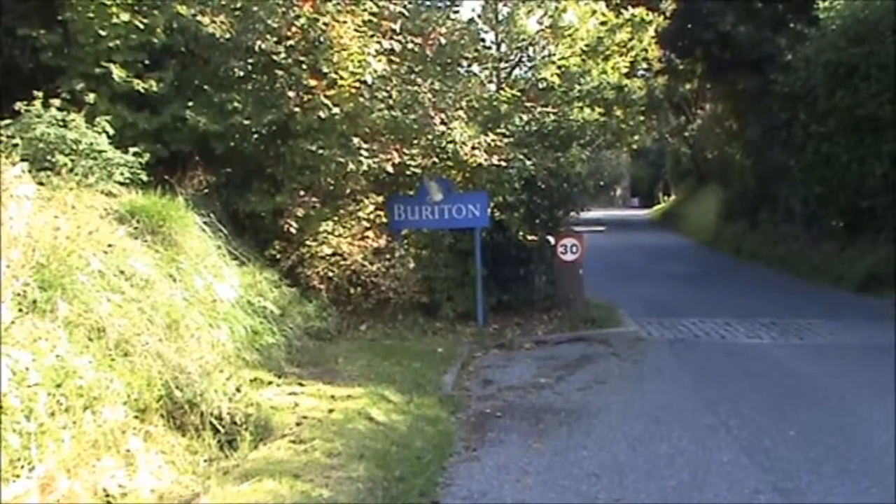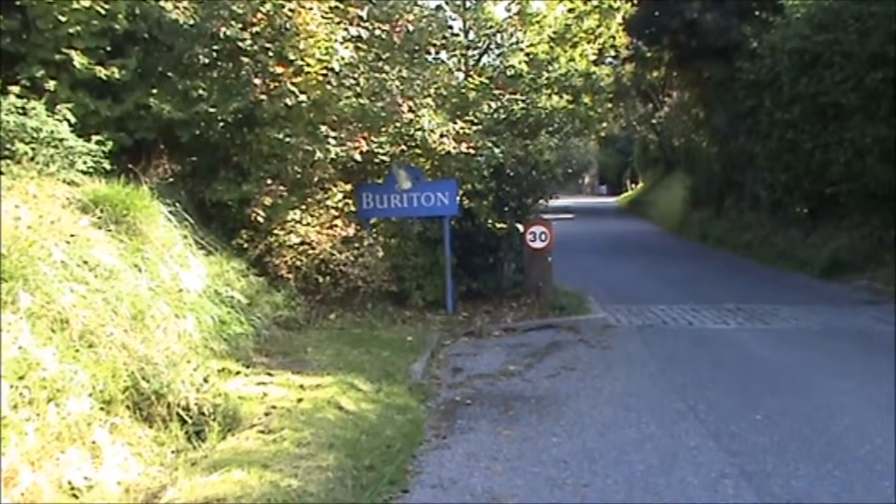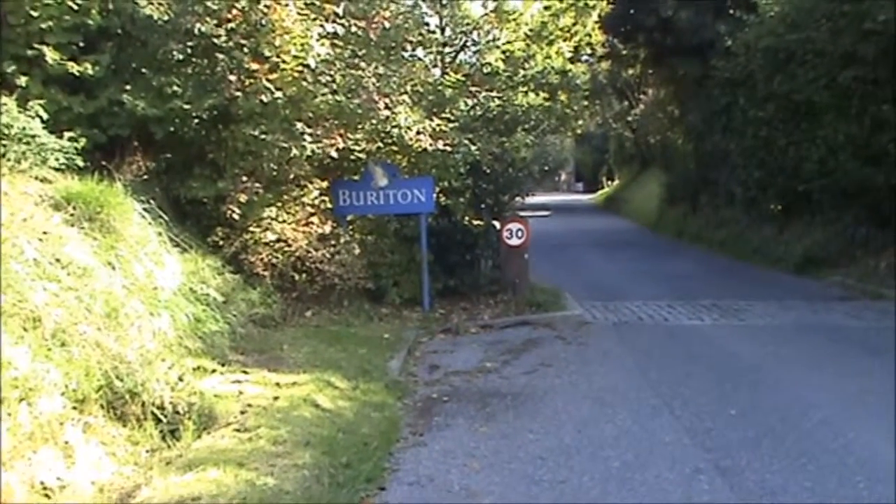We're not quite sure where the fort was. It may have been the remains of a very old Iron Age fort on a nearby hill, Butser Hill.